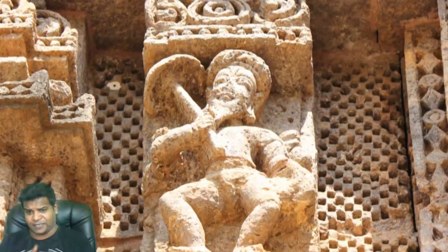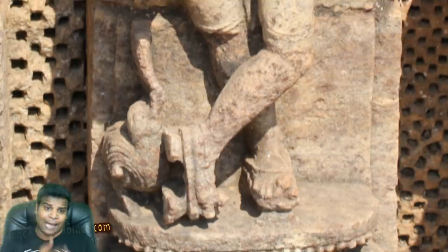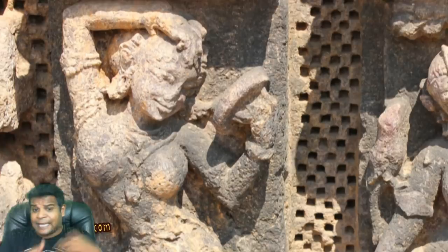Of course, you can also learn other softer occupations like fashion technology. I have already shown in a different video how the Konark temple depicts high heels, skirts, hairdos, and more.